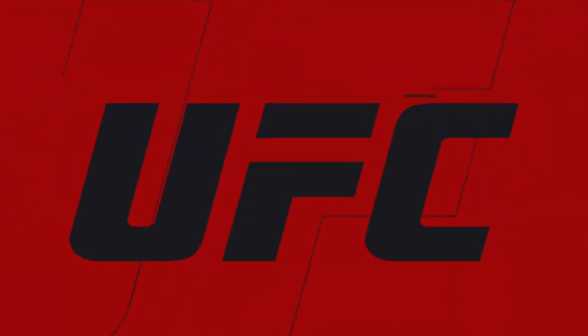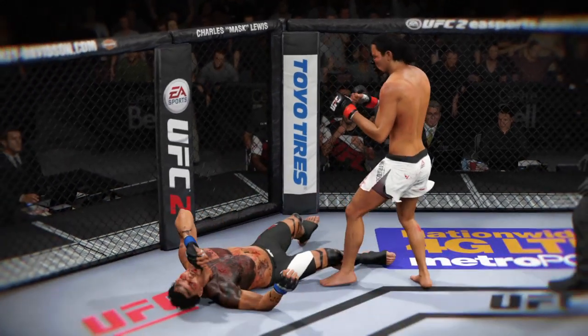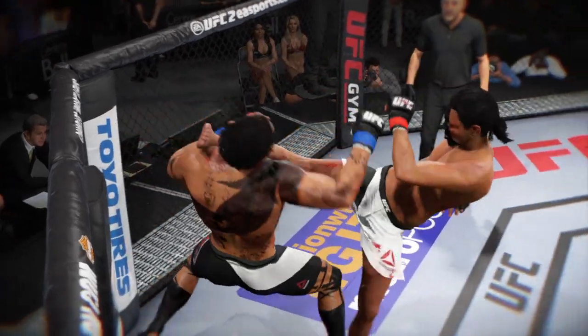Time now for our fight replay. Let's take a look at the replay — this is the shot that drops him. Perfect technique. He's clearly hurt badly here. Let's take a look at it from another angle — this is the one that causes the knockdown.